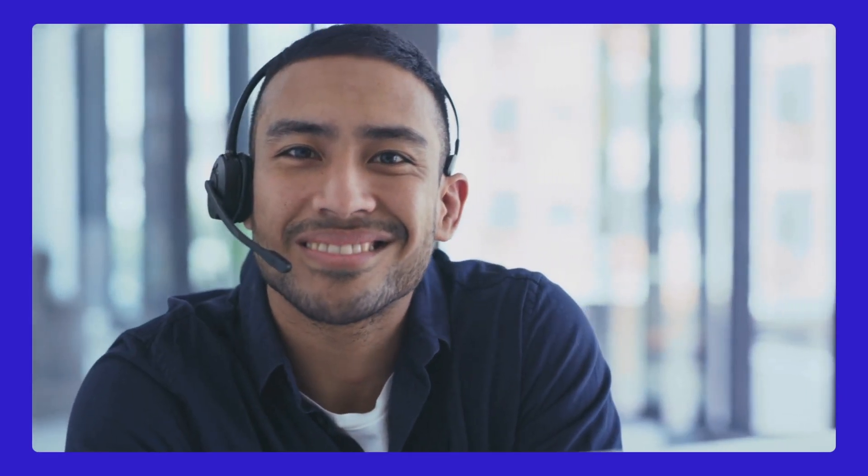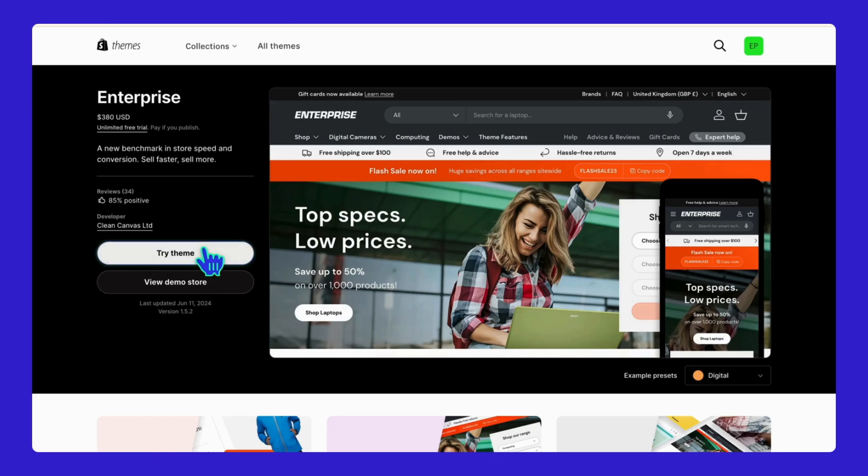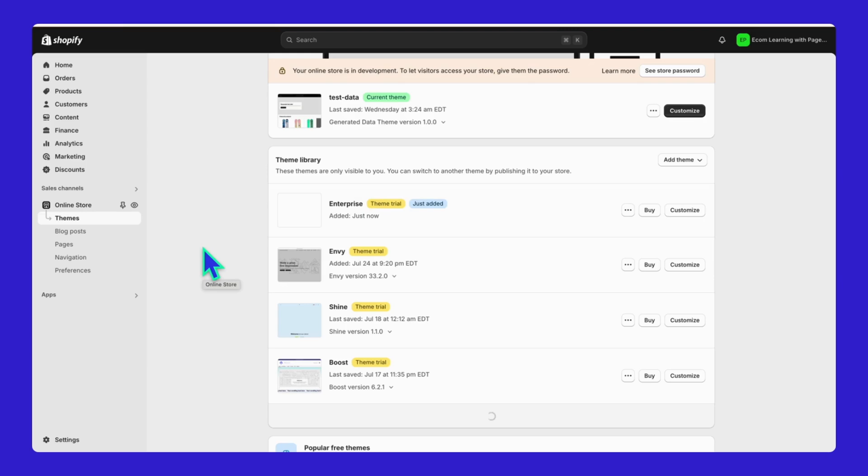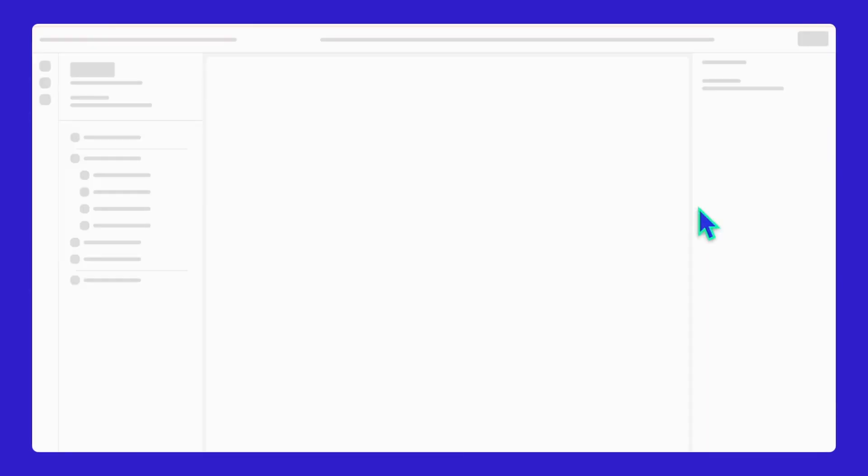Let's get into some of the must-have things you need to look for when choosing a Shopify theme. First up: good support. This is a big one — you want a theme where the developers are there to help if something goes wrong. Always install the theme and try customizing it to see if it fits your store's style, product line, and overall branding before making it your own.